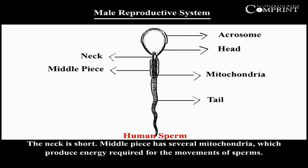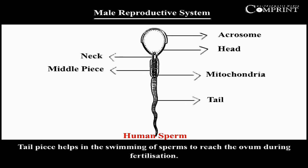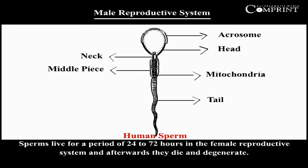The neck is short. The middle piece has several mitochondria, which produce energy required for the movement of sperms. The tailpiece helps in the swimming of sperms to reach the ovum during fertilization. Sperms live for a period of 24 to 72 hours in the female reproductive system, and afterwards they die and degenerate.